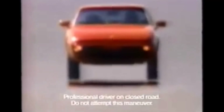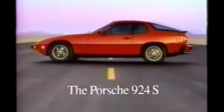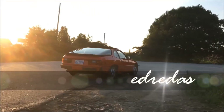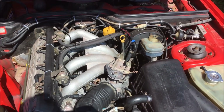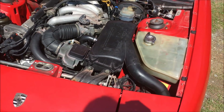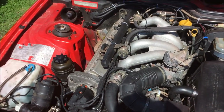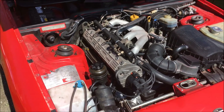If you've ever dreamed of owning a Porsche, it's nice to know that some dreams come true faster than others. Alright, today we're back out here working on this red 924S. There are a lot of things that I still need to do, so we're going to pick up where I left off last time. I just got the engine back together and we were going to take it for a test drive.